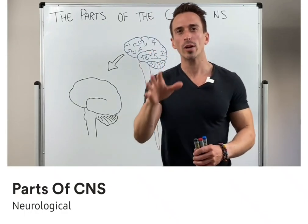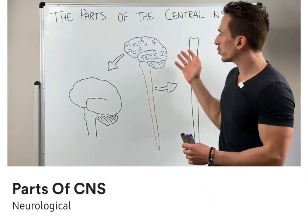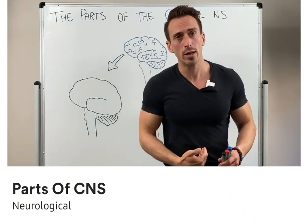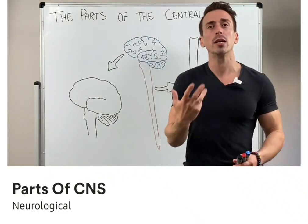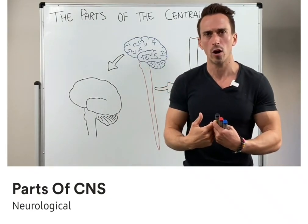Hi everybody, Dr. Mike here. In this video I want to introduce to you the various parts of the central nervous system. To begin with, you need to understand that the central nervous system is made up of the brain and the spinal cord. It's central anatomically because it sits in the middle of the body, but it's also central functionally because it's the site of information integration — it's where we make sense of all the signals coming into us from the environment, whether that's the external or internal environment.